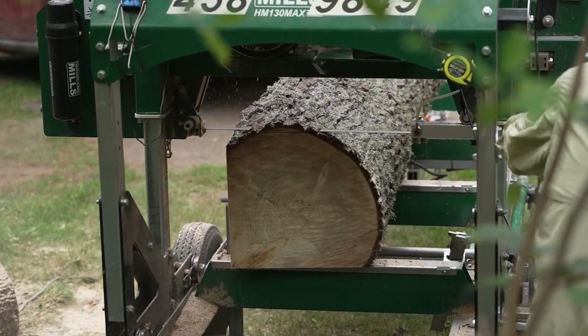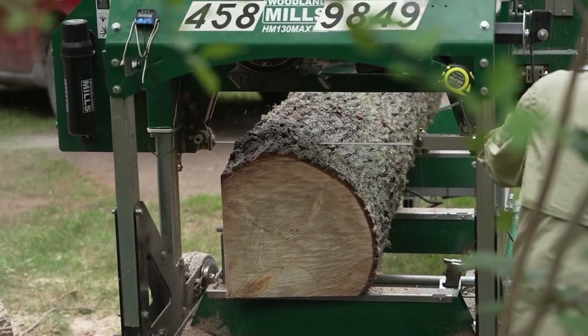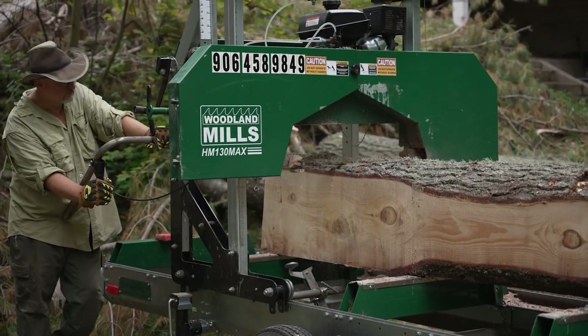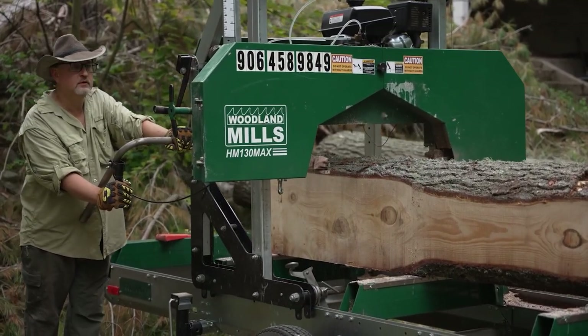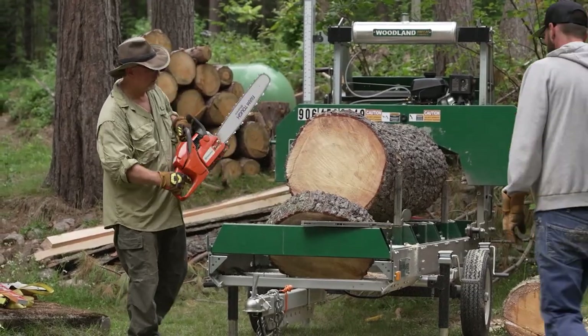This is a Woodland Mills band sawmill — the HM130 Max, the biggest sawmill they make. It can cut a 38-inch tree, or a little bigger if you get creative with a chainsaw to cut away some slabs. It has two flywheels inside to turn the blade.